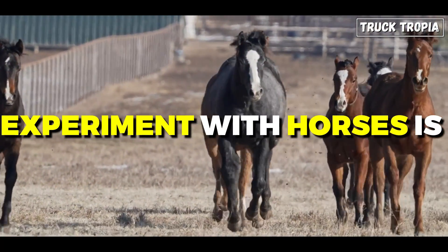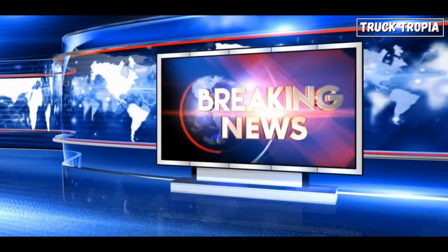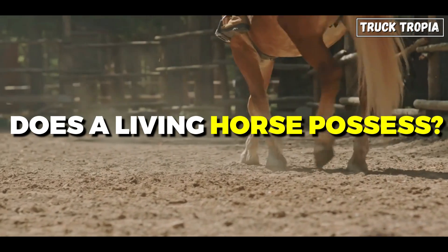However, Watt's experiment with horses is over 100 years old and has been questioned by historians. It's believed by some to be more of a marketing ploy than an accurate scientific measurement. That leaves us with the question: how much horsepower does a living horse actually possess?